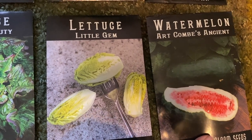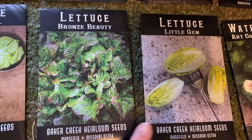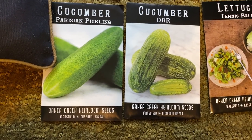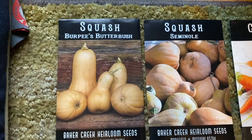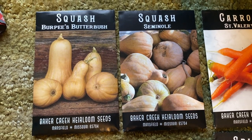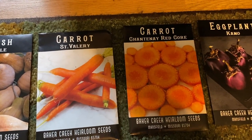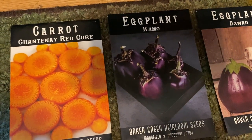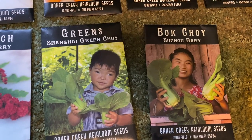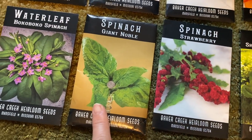I picked up the Art Combs Ancient Watermelon — we're going to try that, though we have an issue with boring worms here so not sure if we can grow it. I also got Little Gem Lettuce in Bronze Beauty and Tennis Ball varieties, more cucumbers — a Dar and a Parzinian Pickling — plus butternut squash and seminal pumpkin.